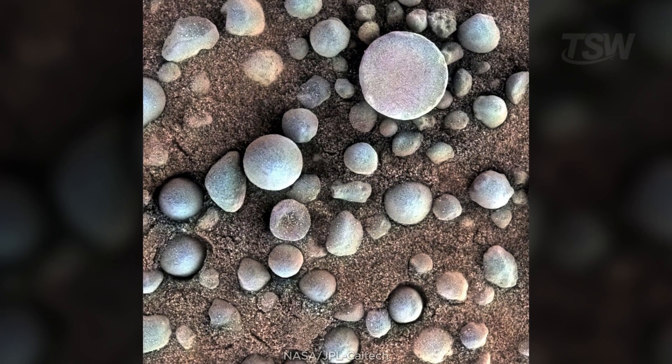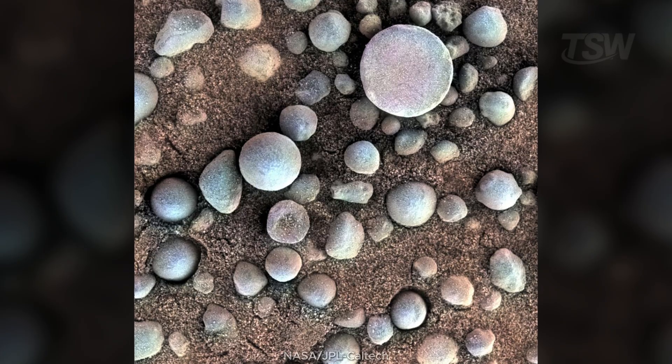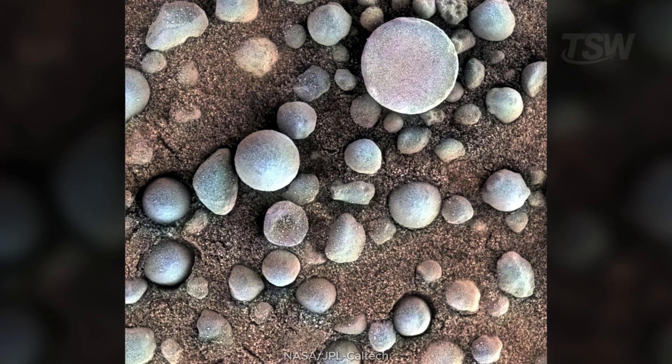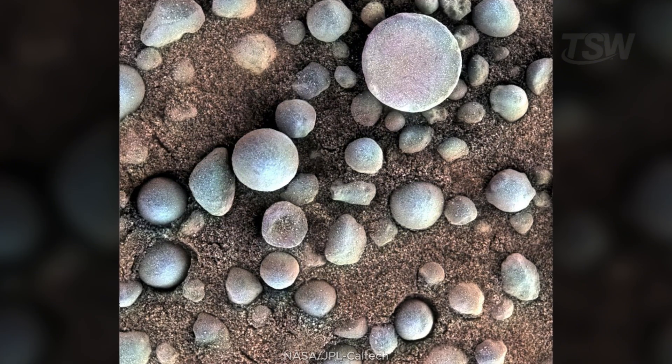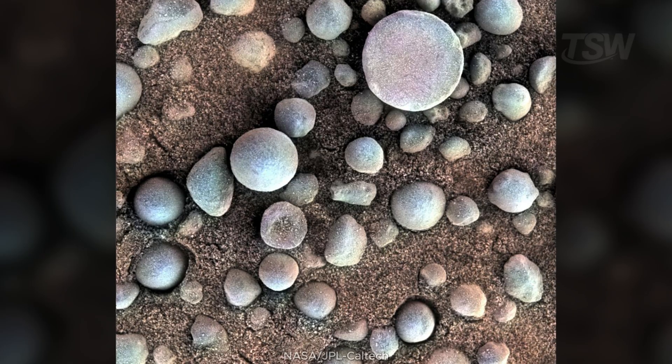In 2004, the rover Opportunity found the famous hematite-rich concretions near Fram Crater — spherules scientists nicknamed 'Blueberries.' They're tiny; the scene spans just over three centimeters, but huge in meaning. Hematite often forms in the presence of water, another grain of evidence for Mars' wet past.